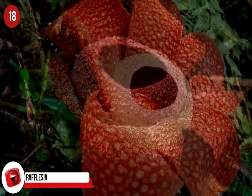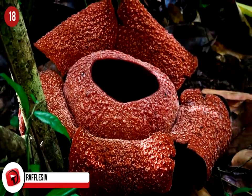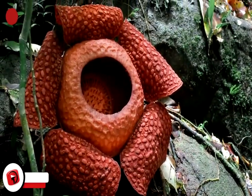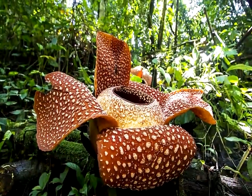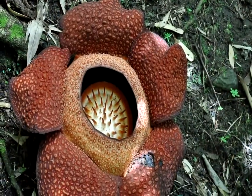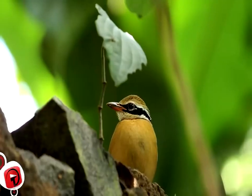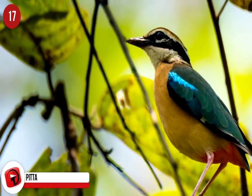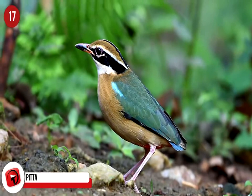Rafflesia. It may not run on all fours, but when it comes to unique living organisms, Rafflesia deserves a mention. This plant is not only massive, but smelly as well. The odors released have been compared to rotting flesh, and it's perfect for attracting flies, which help pollinate this very rare plant. It's the state flower of Sabah, and the largest ever Rafflesia was found in Sabah's Borneo rainforests.